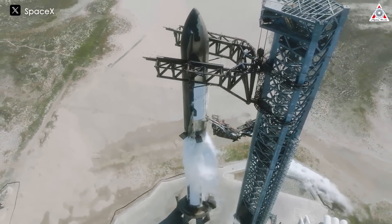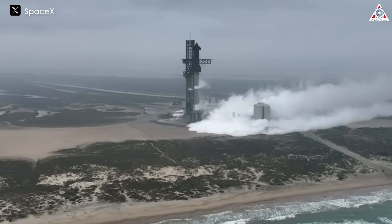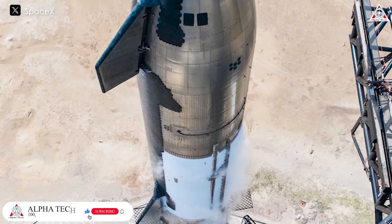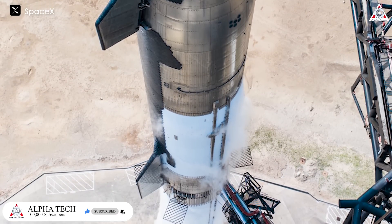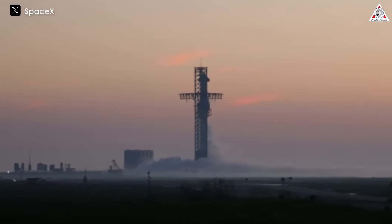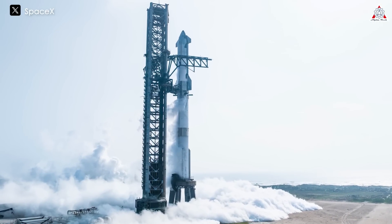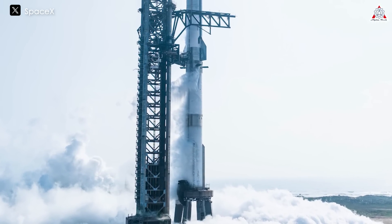One of the notable pre-launch changes involves the fueling process. During Flight 3, SpaceX began by loading the Starship upper stage with liquid oxygen first at T-minus 53 minutes, followed by liquid methane two minutes later. Flight 4 flips that around and starts with liquid methane first at T-minus 49 minutes, then liquid oxygen two minutes after that. Similarly, on the Super Heavy, Flight 3 started with liquid oxygen loading at T-minus 42 minutes, then liquid methane a minute later, while Flight 4 begins with liquid methane at T-minus 40 minutes and then liquid oxygen three minutes after that.